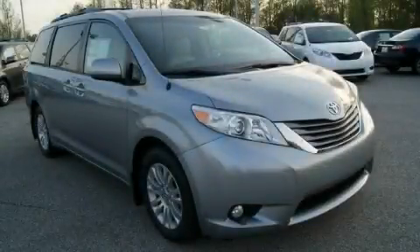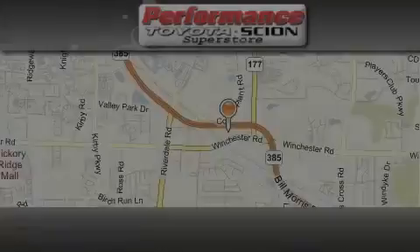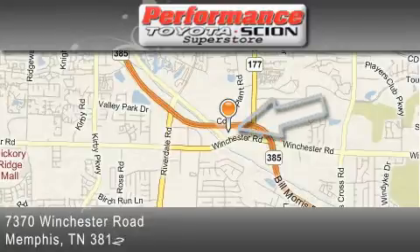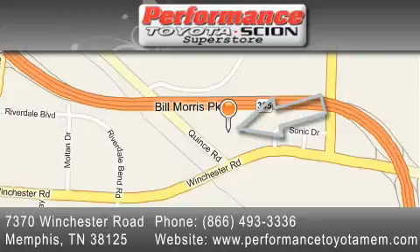This automobile won't last long at this price — call and arrange a test drive now. Performance Toyota is located at 7370 Winchester Road in Memphis. Our goal is to exceed all of your expectations to ensure that you'll return for future visits.